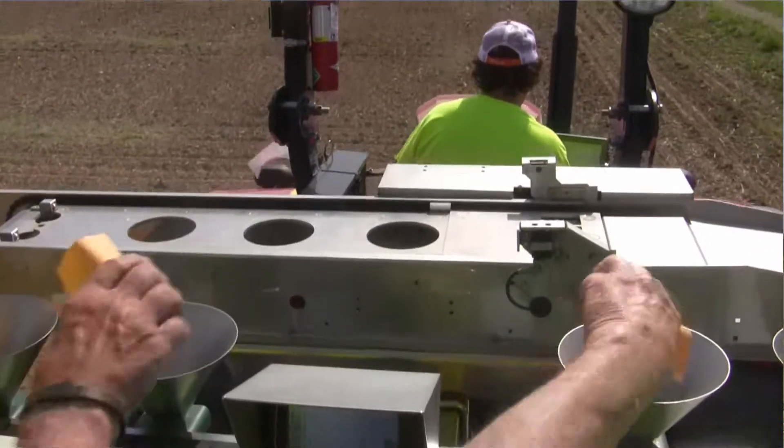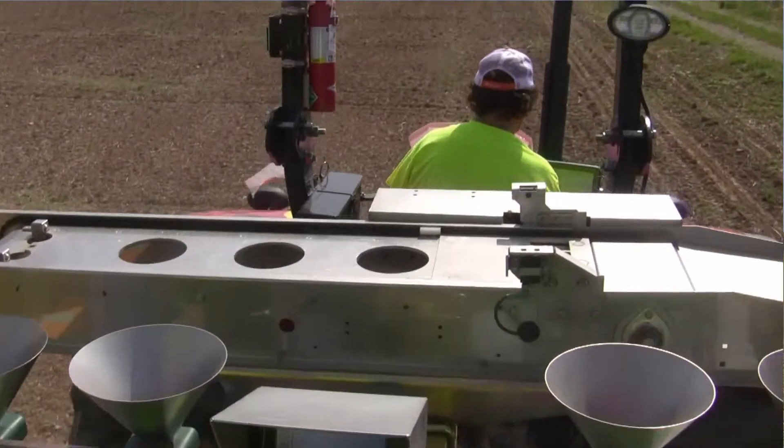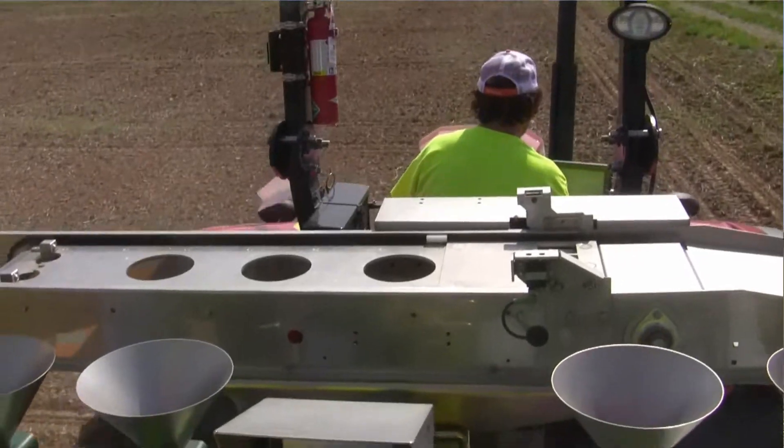The first couple of days of May are giving farmers plenty of nice weather to make good progress on a large scale across Ohio. But a lot of seed companies are farming on a smaller scale, including here at Seed Consultants' plot in Ross County. We had a chance to catch up with Matt Hutchison with Seed Consultants about what's going on.